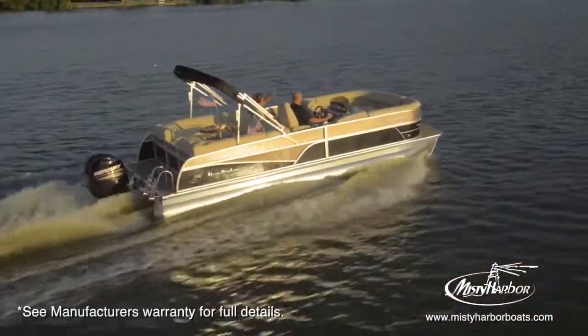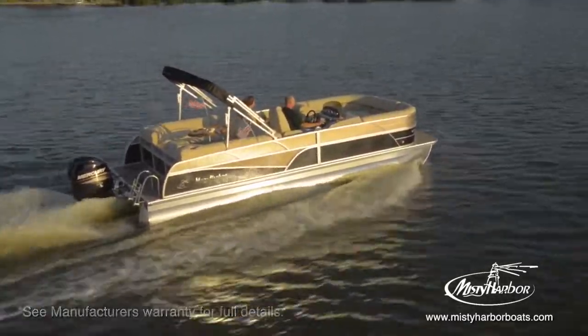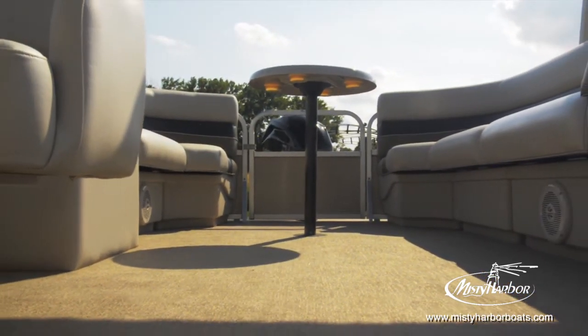All of this effort below deck forms the basis for Misty Harbor's limited lifetime warranty on the deck and below. When you step aboard a Misty Harbor, you will immediately feel the top-grade carpet and vinyl flooring that carries a 5-year limited warranty.